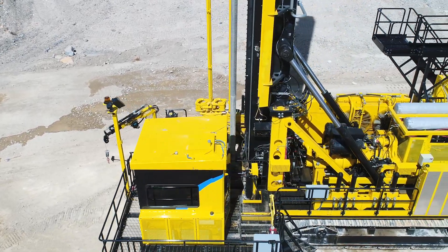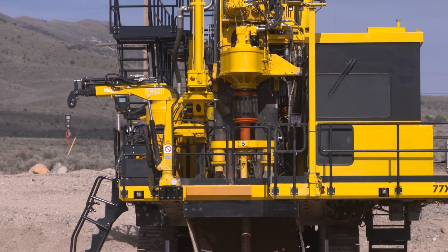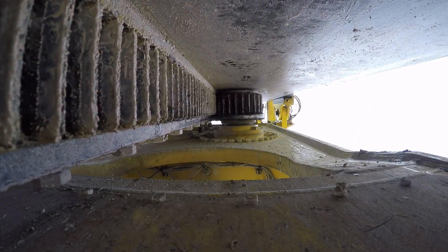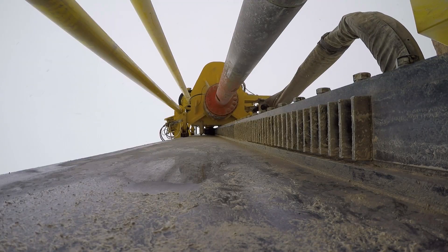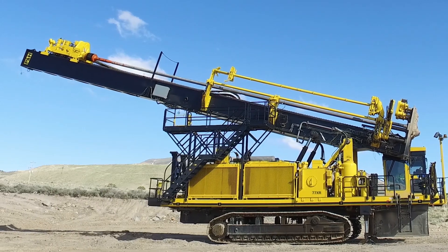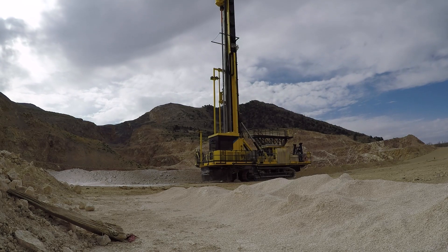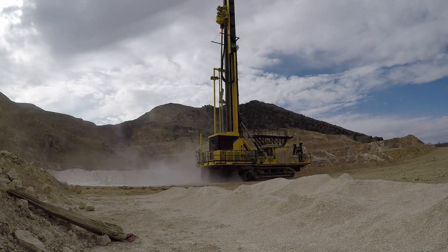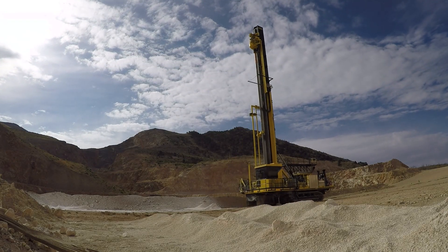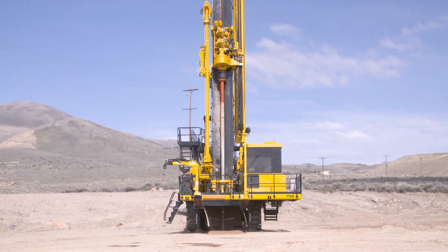Its proven P&H rack and pinion carriage offers the same amount of retract force as pull-down force to assist the operator in the toughest conditions. The optimized single rack design engages the pinion in tandem to provide reliability and maximize bit loading performance. Thanks to the drill's new and improved lightweight rotary head, the operator can raise and lower the mast with the carriage in the top position and the complete drill string attached. This reduces non-productive pipe handling time and streamlines the process of tramming between patterns. The redesigned mast and carriage also enables effective single and multi-pass angled drilling.